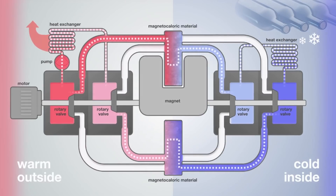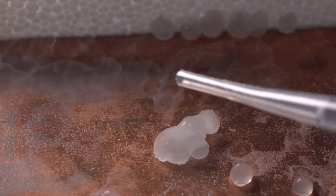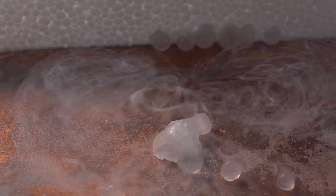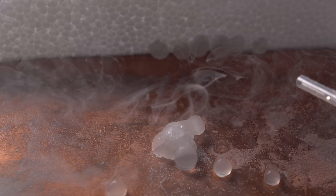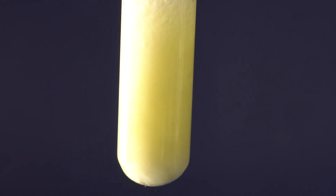Nowadays, such magnetic refrigerators are the most effective and promising. Also, with the help of this metal, you can create ultra-low temperatures, which is why this metal can be called the coldest metal. Now let us consider some chemical properties of gadolinium.